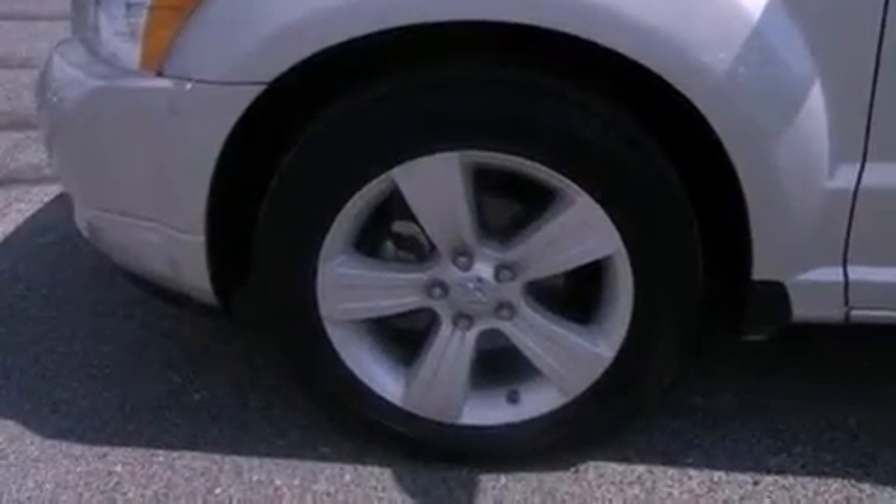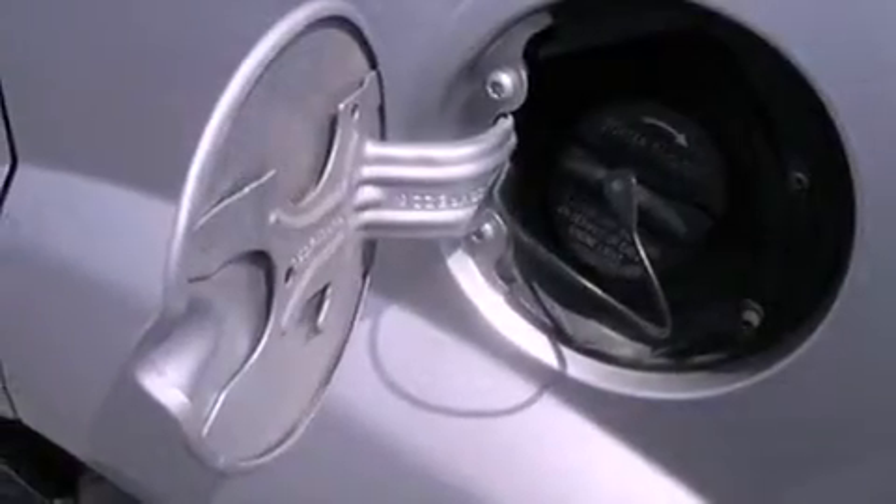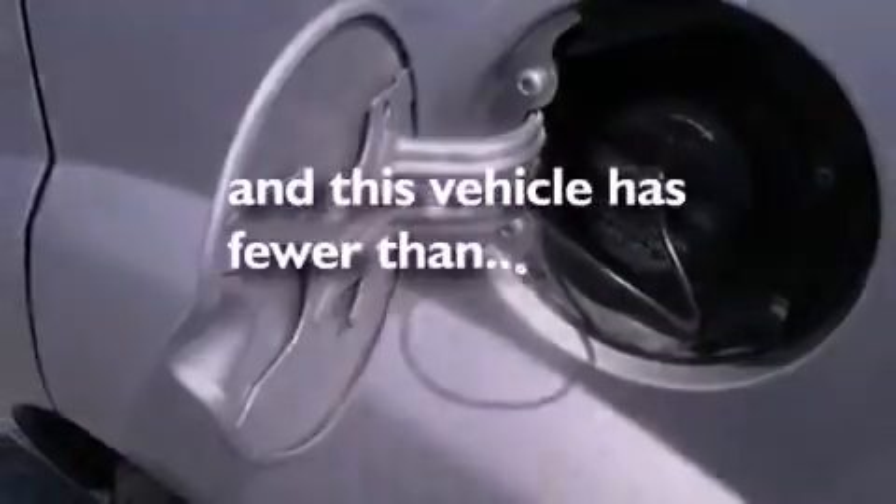Front fog lights, tinted glass, an anti-lock braking system, heated side-view mirrors, and this vehicle has less than 40,000 miles.